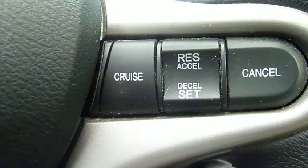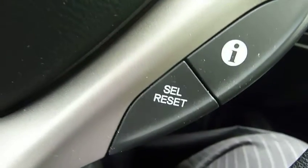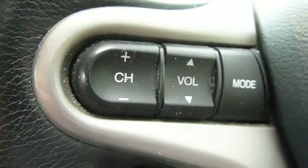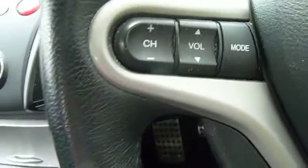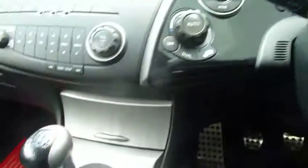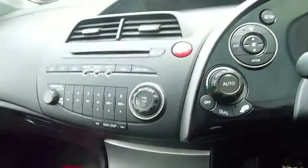All Civics of this generation have push-button start. This one has a multifunction steering wheel with cruise control on one side, twin information computers, and all your audio controls on the other. Looking up, you'll see the box on the windscreen which detects sensors for automatic headlights and automatic wipers.